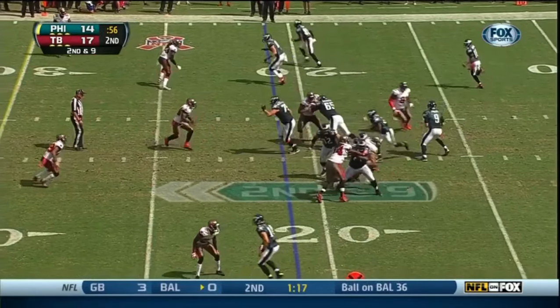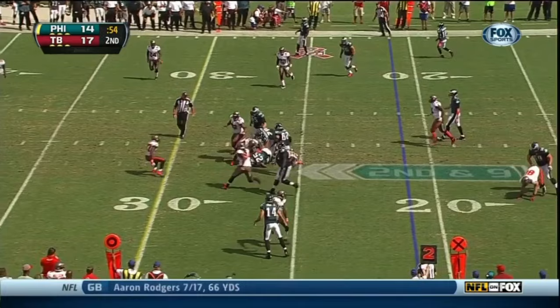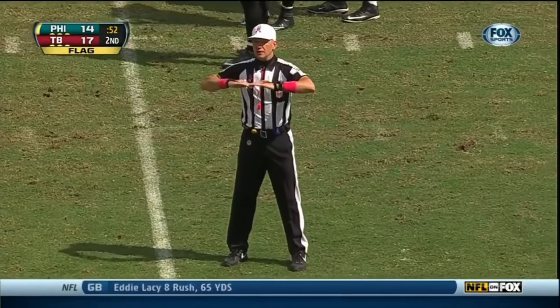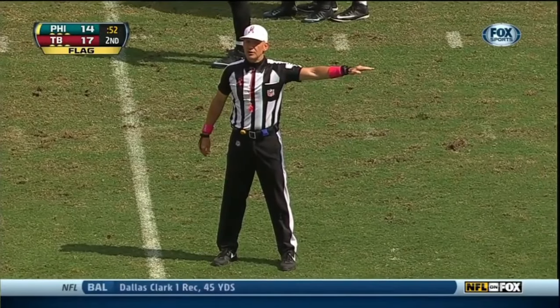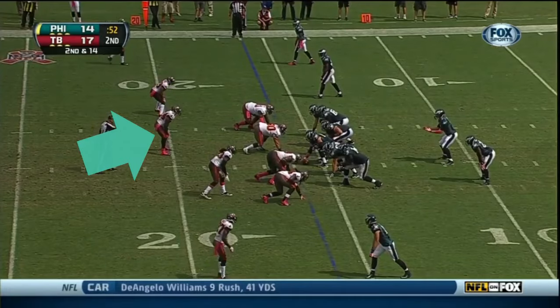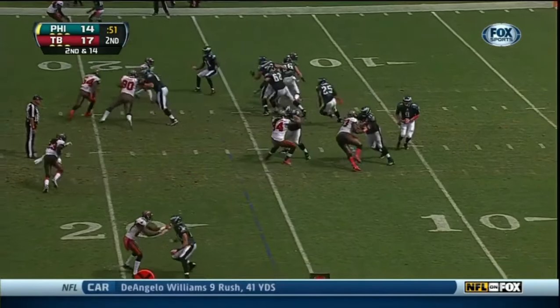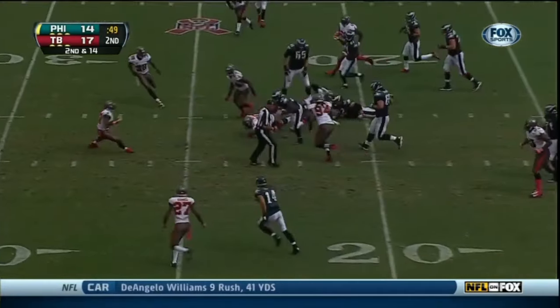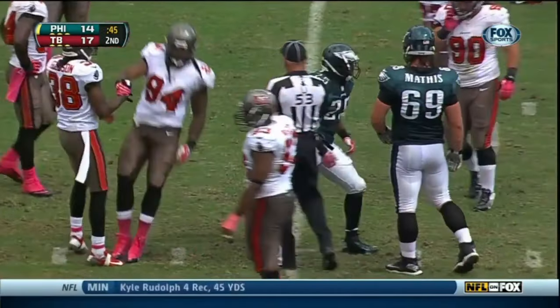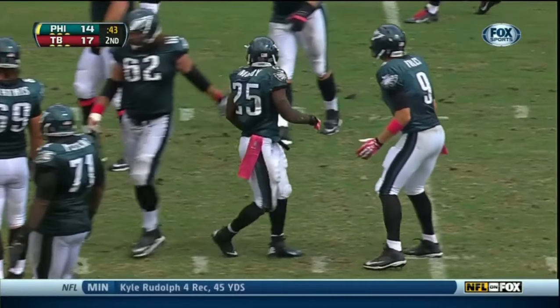LeSean Jackson in the backfield there, and the handoff to LeSean McCoy. The flag is down — illegal shift, offense. Two men were in motion and didn't get reset. Five-yard penalty, still second down. They're really convincing in the passing game; it's really just the tempo that gets people out of whack. LeSean McCoy on second down and 14 brings it out to the 25, getting nine yards.